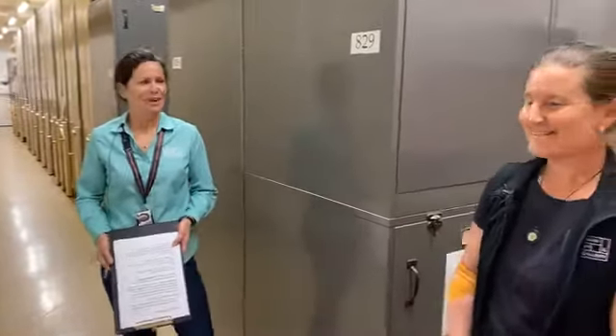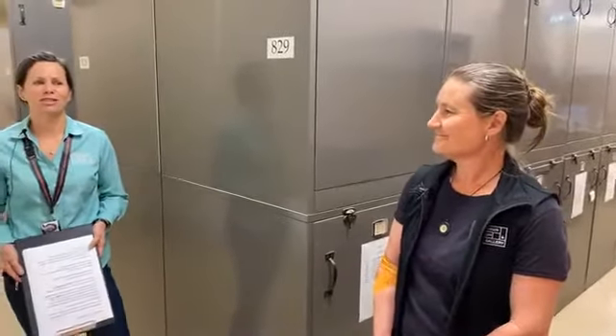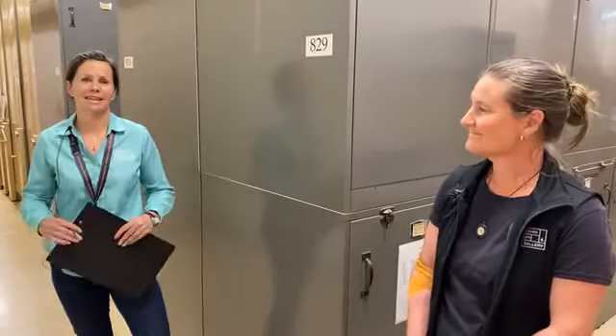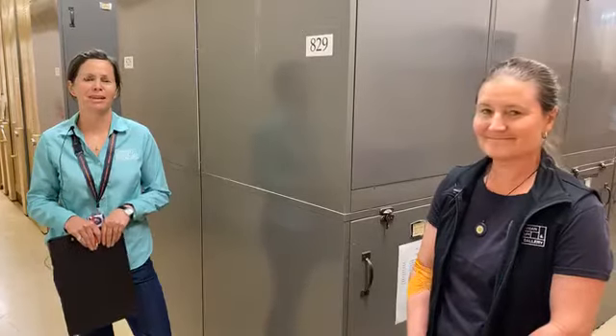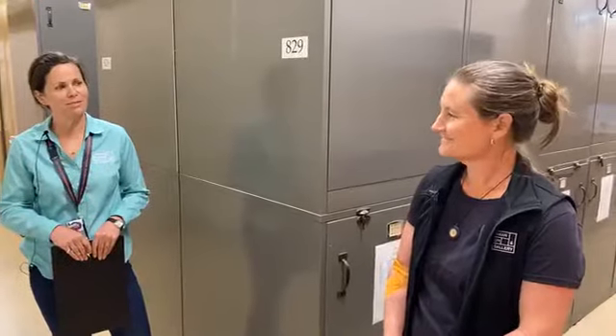Today I'm here with Dr. Kiralee Moore. Kiralee is going to introduce us to some aspects of the Invertebrate Collection here at Rosney, which is where our collection facility is for the Tasmania Museum and Art Gallery. Kiralee, can you tell me a little bit about your role here at the Tasmania Museum and Art Gallery?